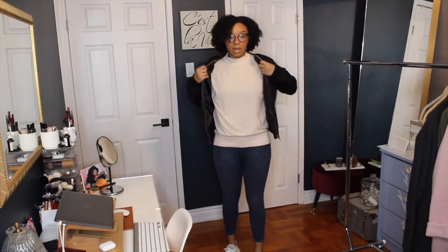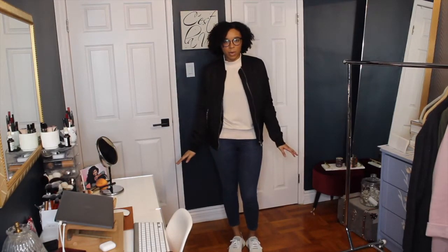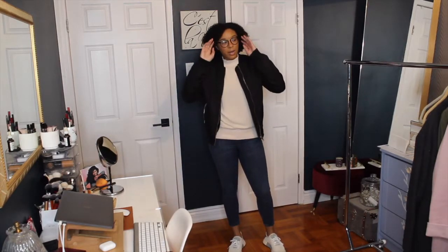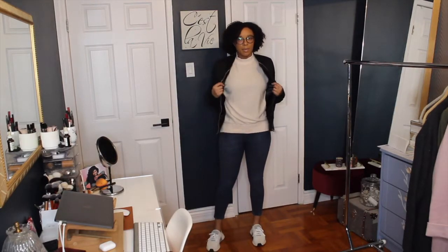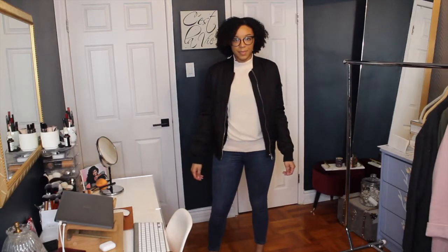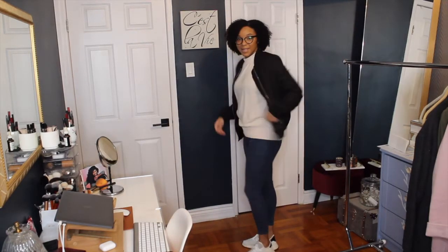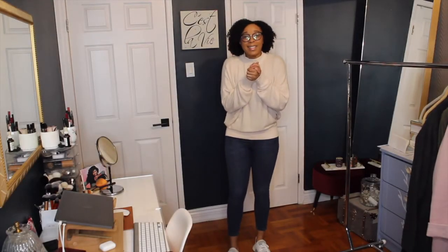The Topshop bomber was in another outfit just before this, but I haven't worn it in a minute. I actually think it gives this a really nice sport luxe vibe with the jeans and sneakers. I think I like this outfit — I'm going to keep the bomber. You guys can let me know if you think keeping the jeans and sweatshirt are a good idea.